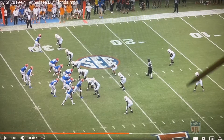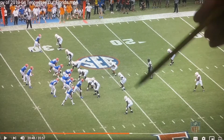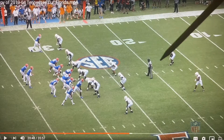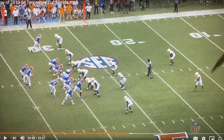The read is going to be this safety right here. The fact that Florida is in bunch towards the field puts a lot of space towards the field for this corner who's playing with outside leverage. So this safety is going to drive on the dig by tight end Kyle Pitts, the point man of the bunch, opening up the post over his head.